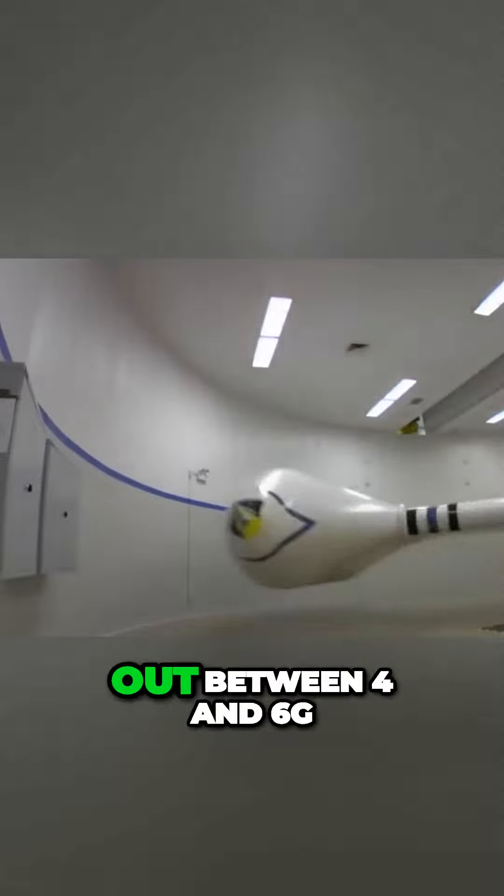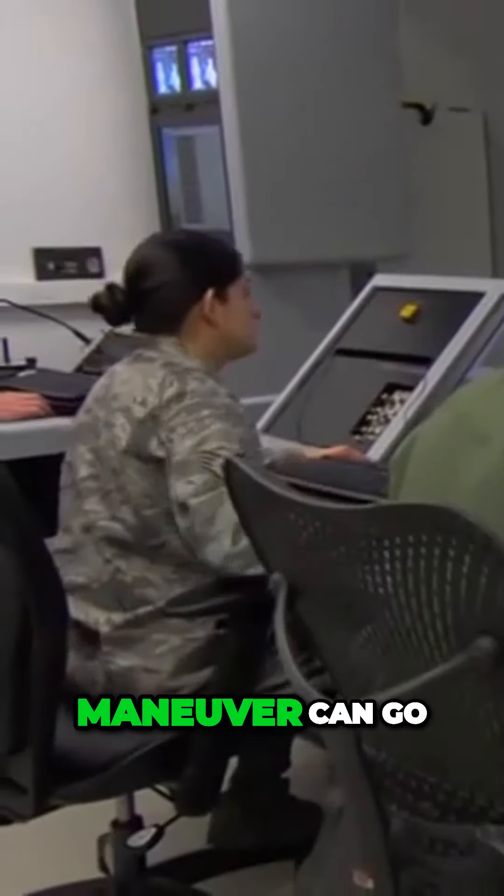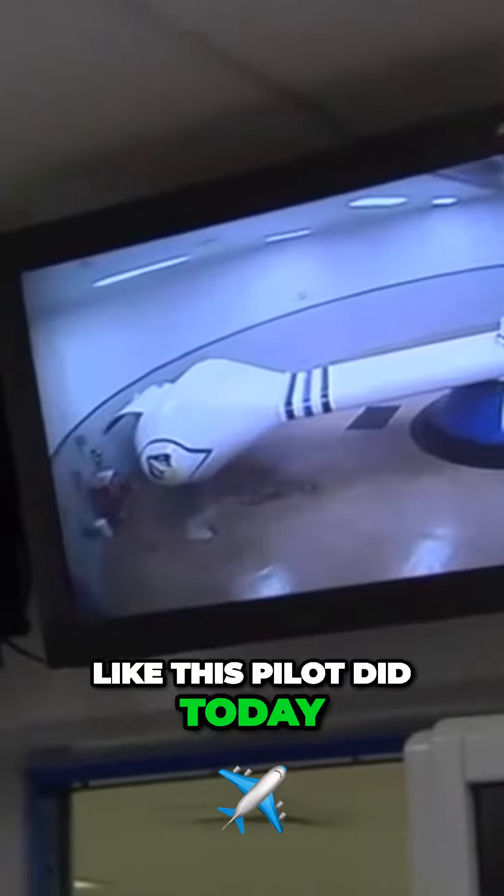An untrained person might black out between 4 and 6G. But a trained pilot wearing an anti-G suit and using this training maneuver can go up to 9G in the centrifuge — just like this pilot did today.